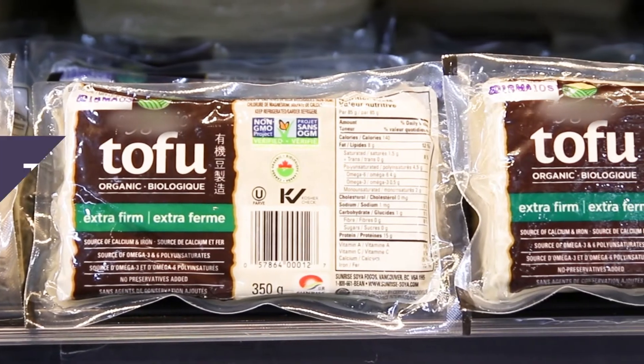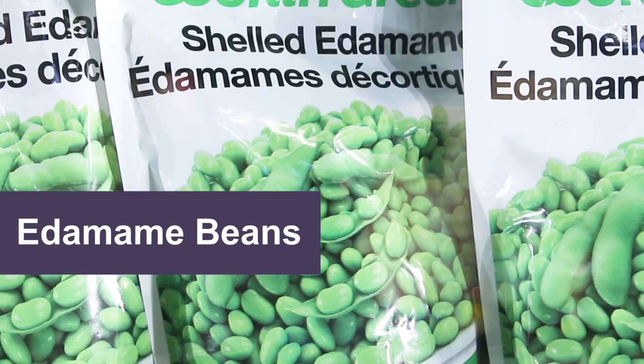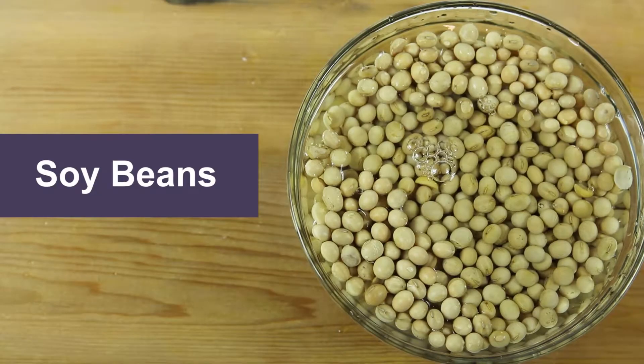Examples of soy products include tofu, tempeh, edamame beans, soy beverage, and whole soy beans.